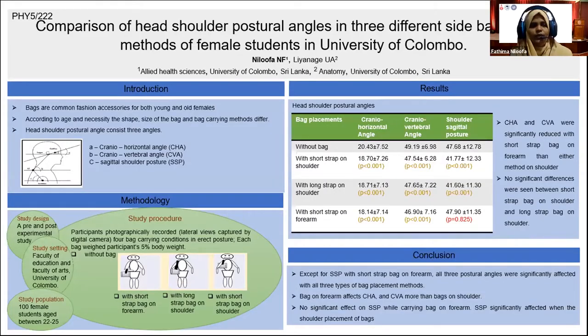As you all know, bags are common fashion accessories for both young and old females. According to the age and necessity, the shape, size, and bag carrying methods differ. Head-shoulder postural angles consist of three angles: cranio-horizontal angle, cranio-vertebral angle, and shoulder sagittal posture.